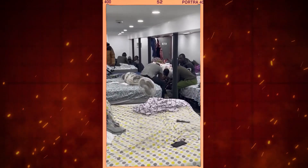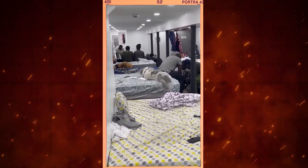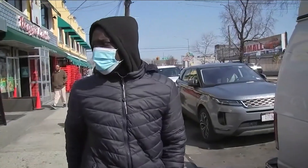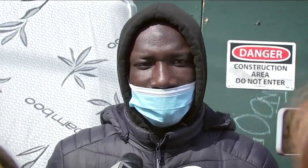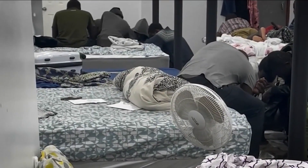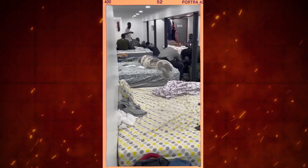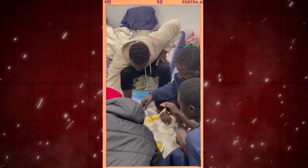The basement shelter provided a temporary respite from life on the streets, offering a roof over their heads — even if it meant sleeping in shifts and sharing bunk beds with strangers. One migrant who preferred to remain anonymous explained that the basement allowed them to stay in one location, eliminating the constant upheaval of the shelter system. But life there was far from ideal: no privacy, every conversation shared with those around them, no cooking allowed on site, forcing the migrants to rely on outside sources for meals.